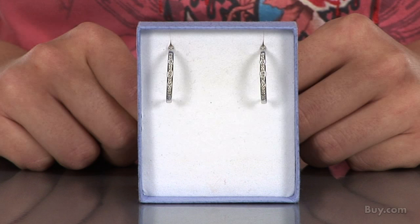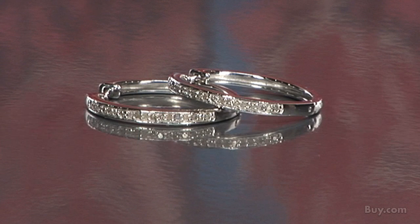These beautiful half-carat diamond hoop earrings from Super Jeweler are sure to get compliments. Crafted in sterling silver, these gorgeous earrings are the perfect compliment to any outfit.